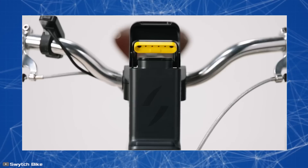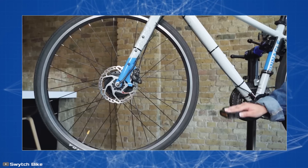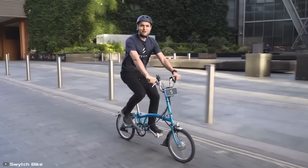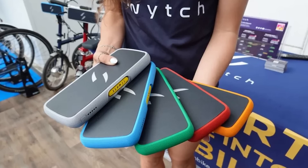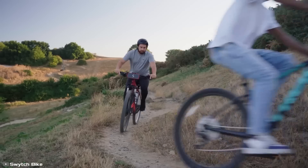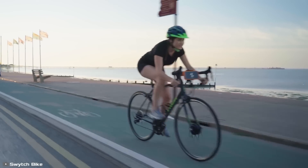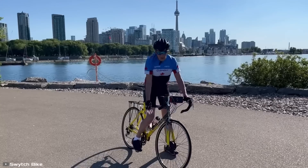Several battery options are available, determining the maximum range from 9 to 18 miles. When ordering, you'll need to know the size of your bike's wheels, as one of them will need complete replacement. You can also choose a color that matches your bike's existing design. This innovation lets you convert your bike to electric, saving energy on long rides and creating a unique model that doesn't look like a standard one.